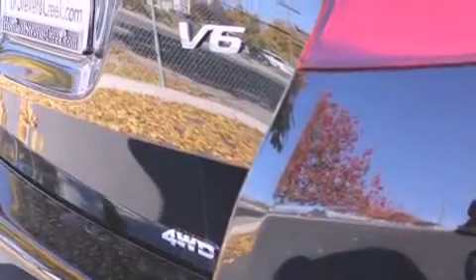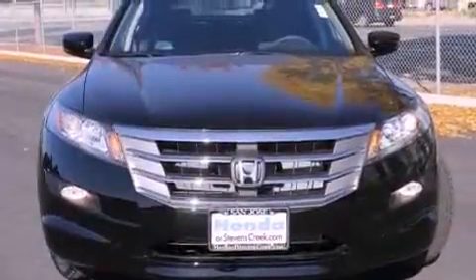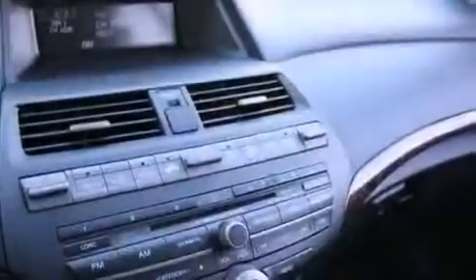All of the following features are included: a power moonroof, heated front seats, cruise control, a CD player, a passenger side vanity mirror, a security system, front fog lights, a traction control system, air conditioning with automatic climate control, and a navigation system.